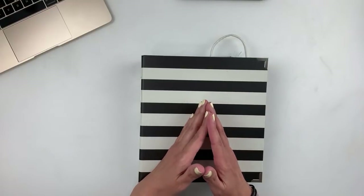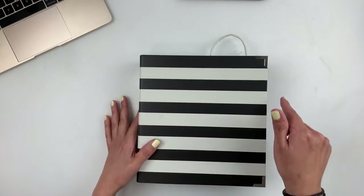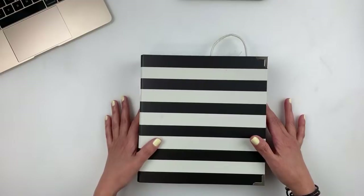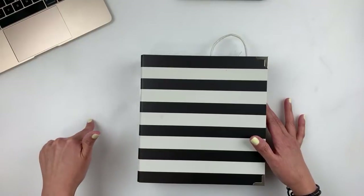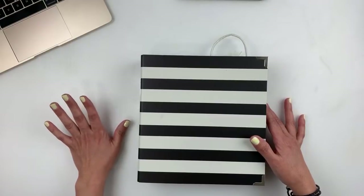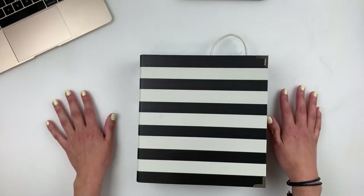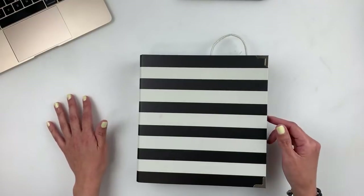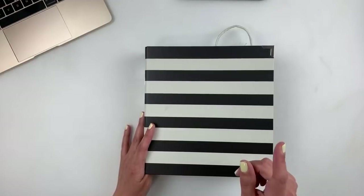Persnickety Prints is having a sale next week — if you're not following them, definitely recommend checking out their latest post. They're selling their 4x8 prints, usually $1.29, but for three days next week they're having a sale at 79 cents a print — you can't beat that. I love their 4x8s, that's where I get mine printed, and now they're offering a white border as well. Definitely recommend checking it out.